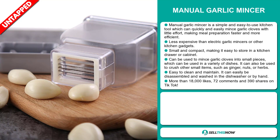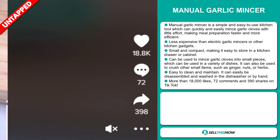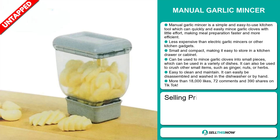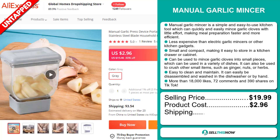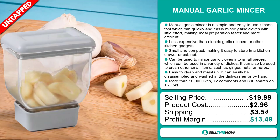It can easily be disassembled and washed in the dishwasher or by hand. It has more than 18,000 likes, 72 comments, and 390 shares on TikTok. Its selling price is $19.99, a product cost of $2.96, a shipping fee of $3.54, which means a profit margin of $13.49. Sell this now!